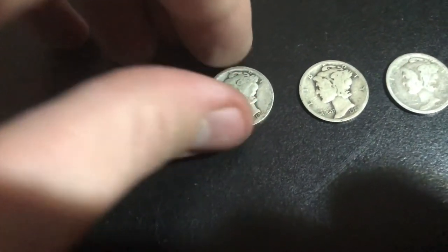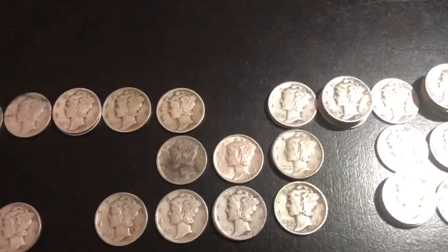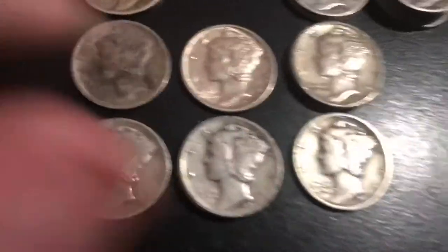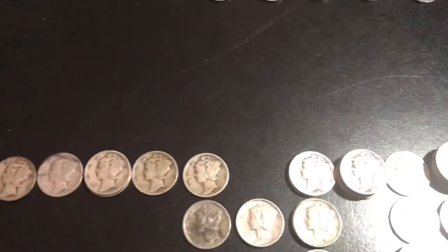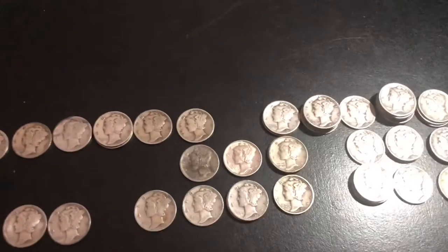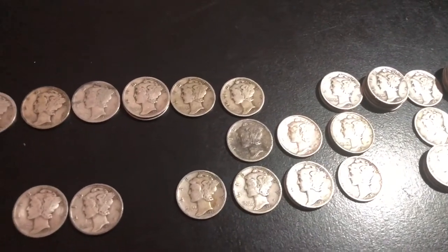Now, many of you might be asking: how much is all this worth? Is it worth buying? With no oddities and most of them in G4 condition, I don't think any of these are mint state except for maybe one. But if I were to take the average of each G4 at $2.75 and multiply it by 50, that would be how much you get. I just did the math — at $2.75 per dime, you come up to $137.50.